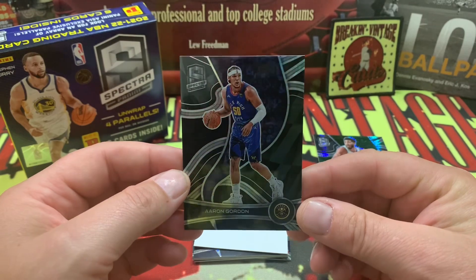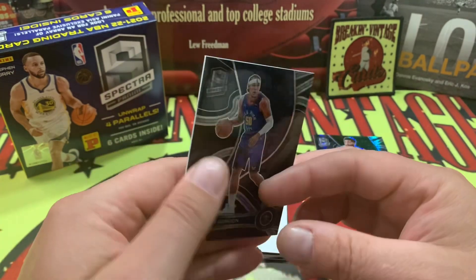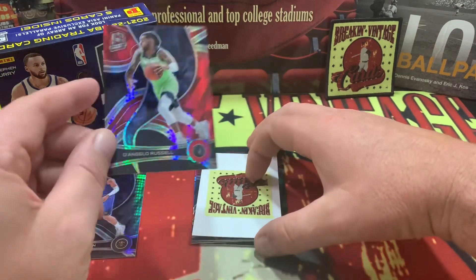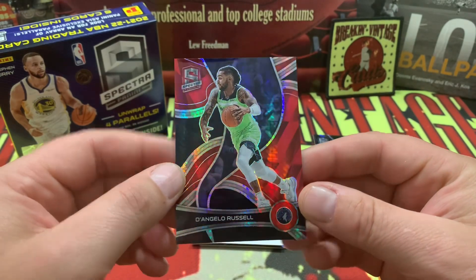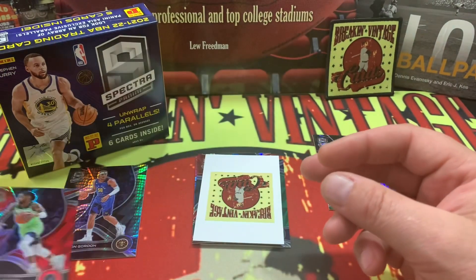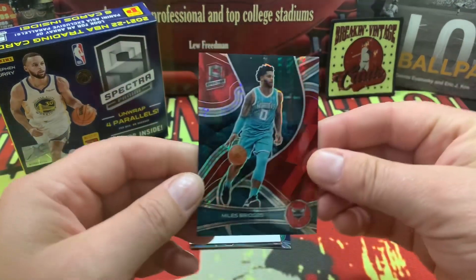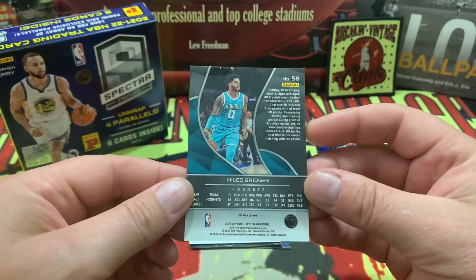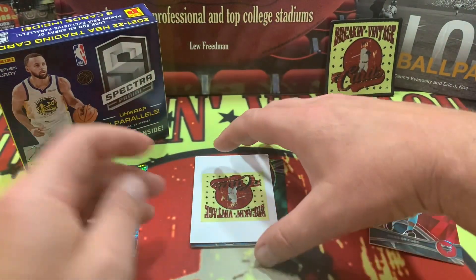Next up, how about an Aaron Gordon — nice looking card right there. And then the third card coming out is on the red parallel. Very nice — that's card number four.